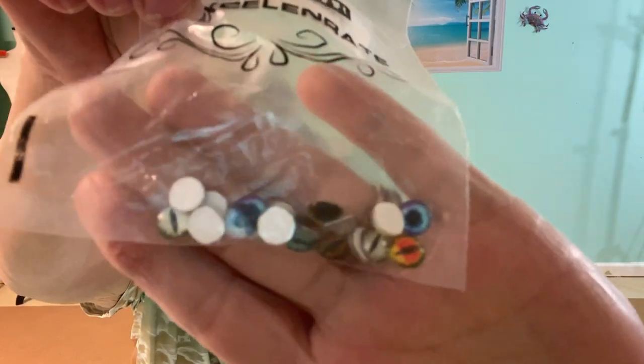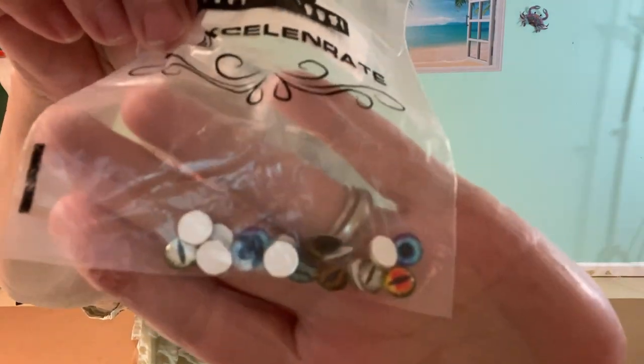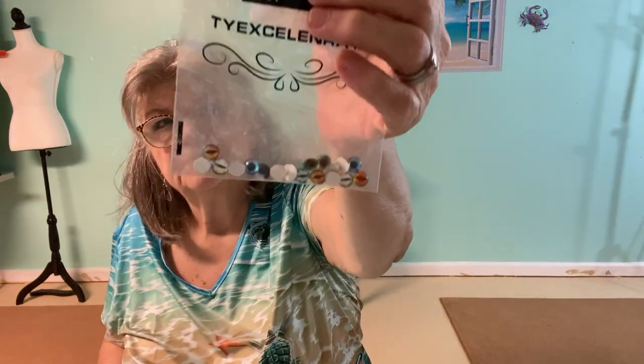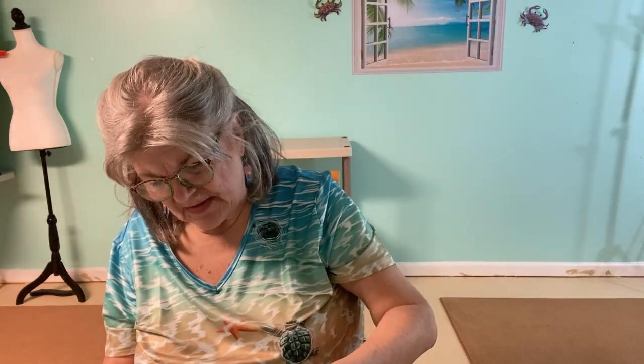I'm disappointed in these but I can use them in frogs and stuff — they're eyeballs. I think that's real pricey for the amount I got and the size. I was thinking they'd be a little bit bigger. It doesn't really say anything on the package.